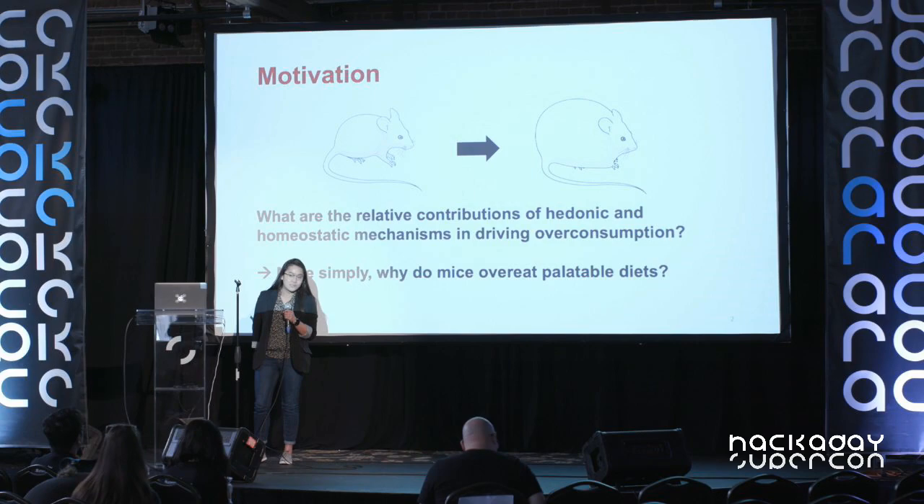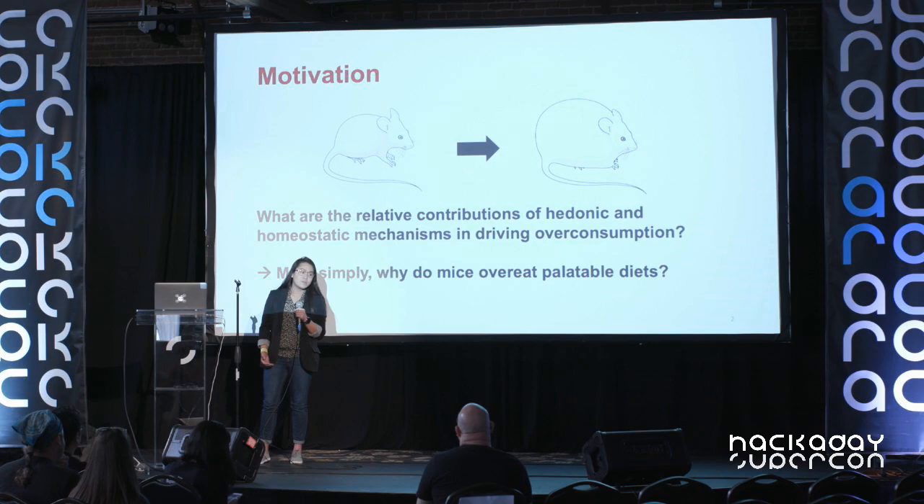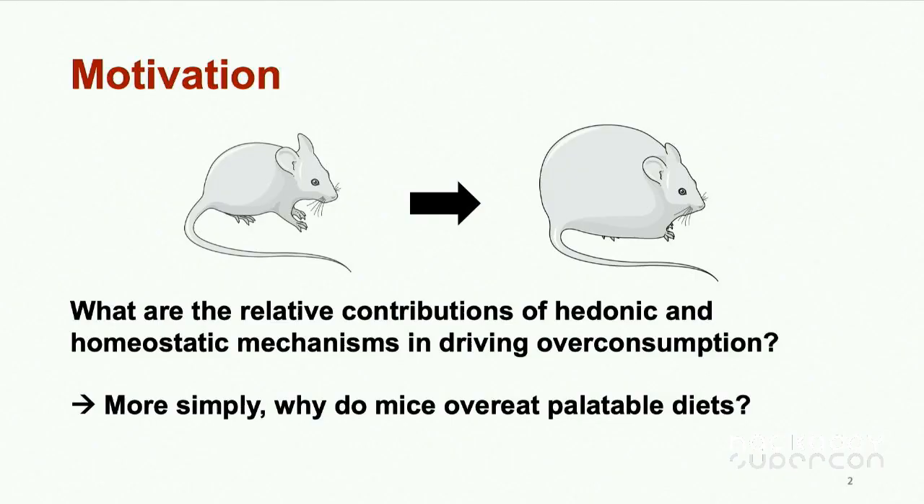Four years ago, I joined a lab at the National Institutes of Health, NIH in Bethesda, Maryland, because I wanted to study and learn more about neuroscience. In this lab, we're interested in studying what neural circuits drive eating, obesity, and addiction — what neural circuits are responsible for certain behaviors that we do.